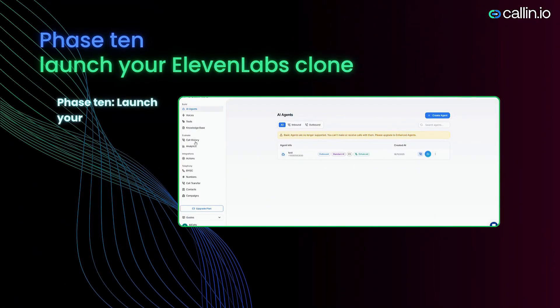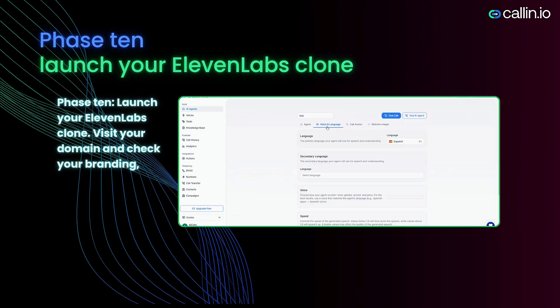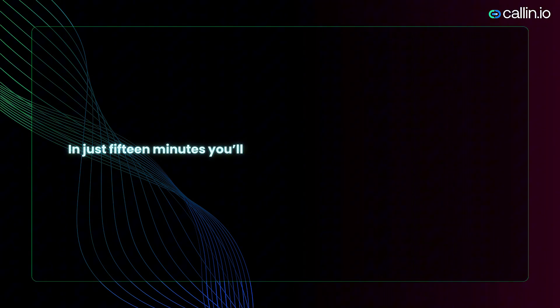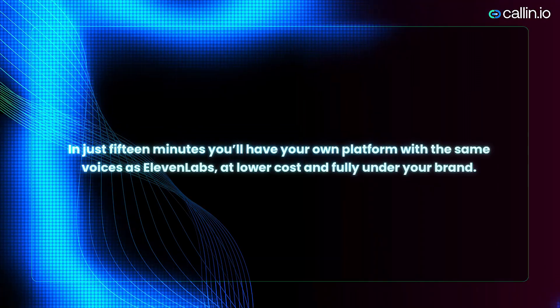Phase ten: Launch your Eleven Labs clone. Visit your domain and check your branding, your plans, the voices, the payments, and telephony. In just 15 minutes, you'll have your own platform with the same voices as Eleven Labs, at lower cost and fully under your brand. Let's begin.